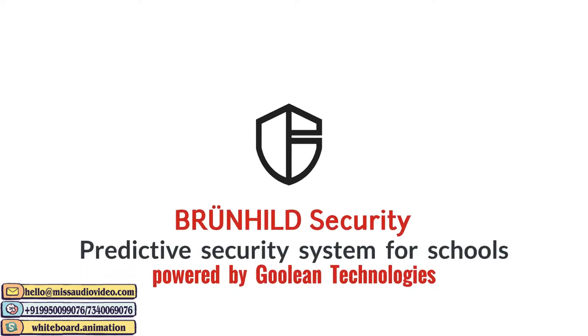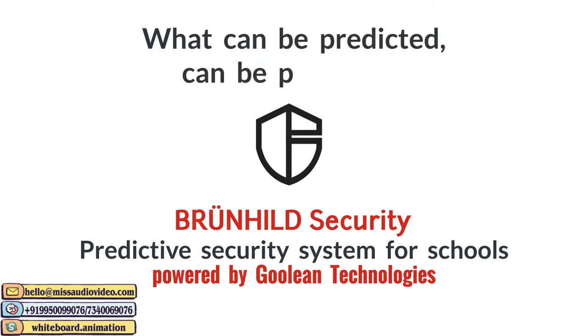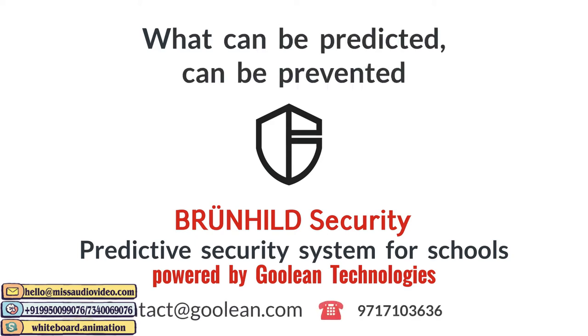This product is powered by Ghoulian Technologies Private Limited, based upon the concept: what can be predicted can be prevented.